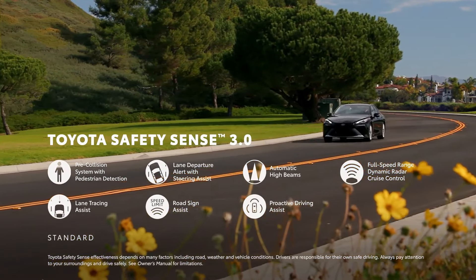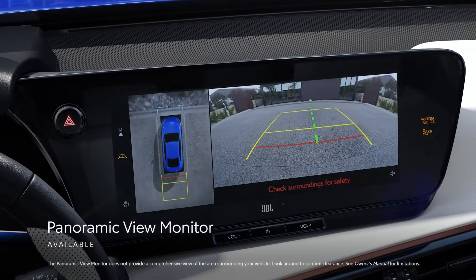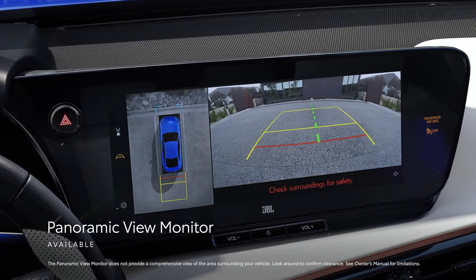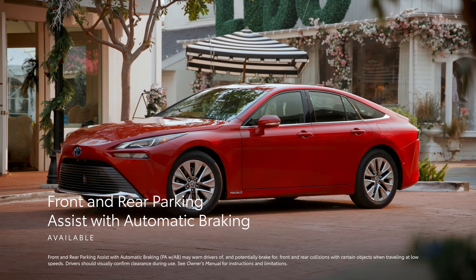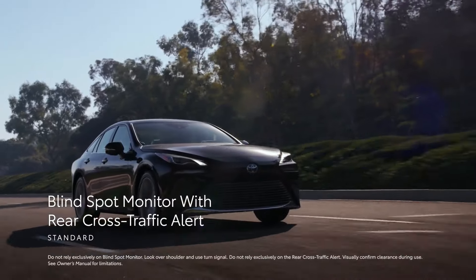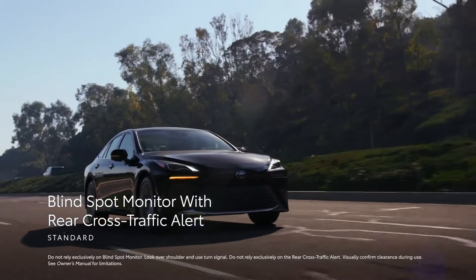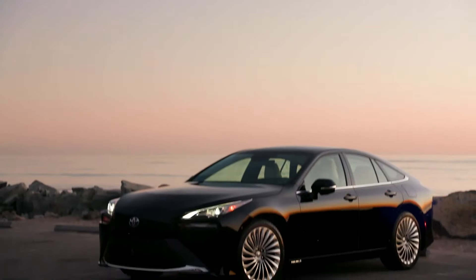For more details regarding the Mirai's safety performance, you can refer to the National Highway Traffic Safety Administration (NHTSA) and Insurance Institute for Highway Safety (IIHS) websites. Key safety features include automated emergency braking with pedestrian detection, lane departure warning with lane-keeping assist, and adaptive cruise control, all of which come standard.